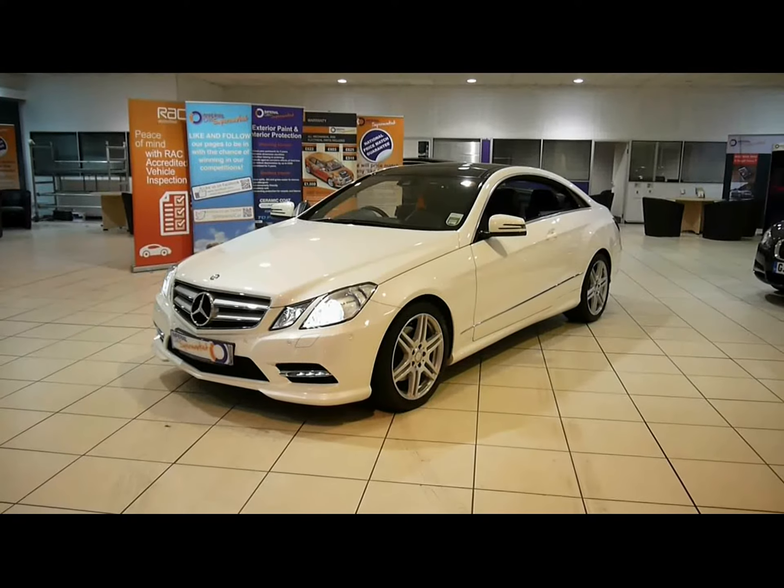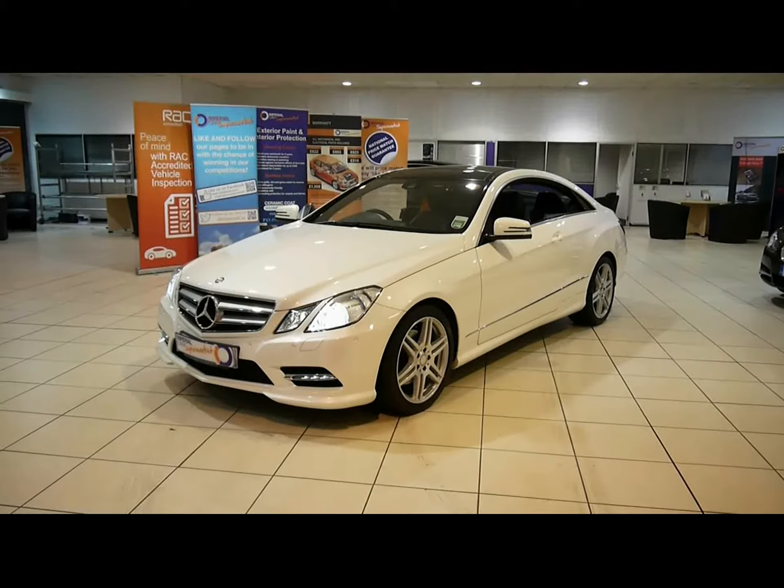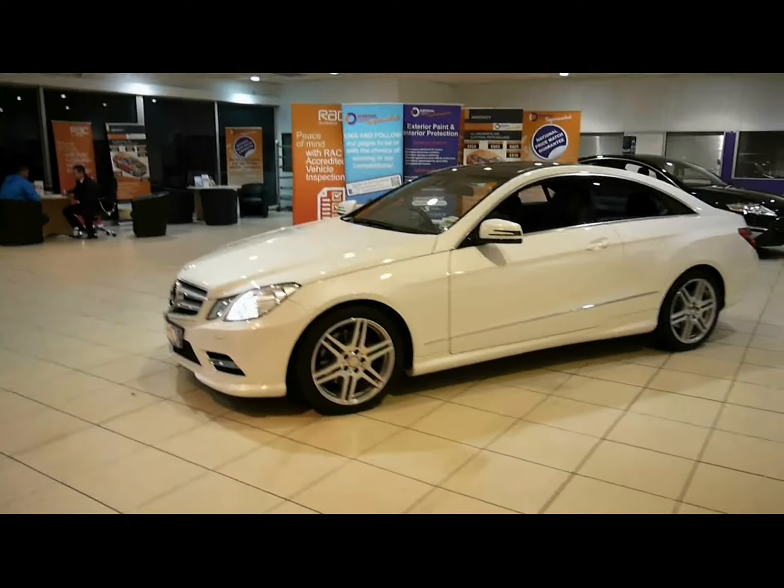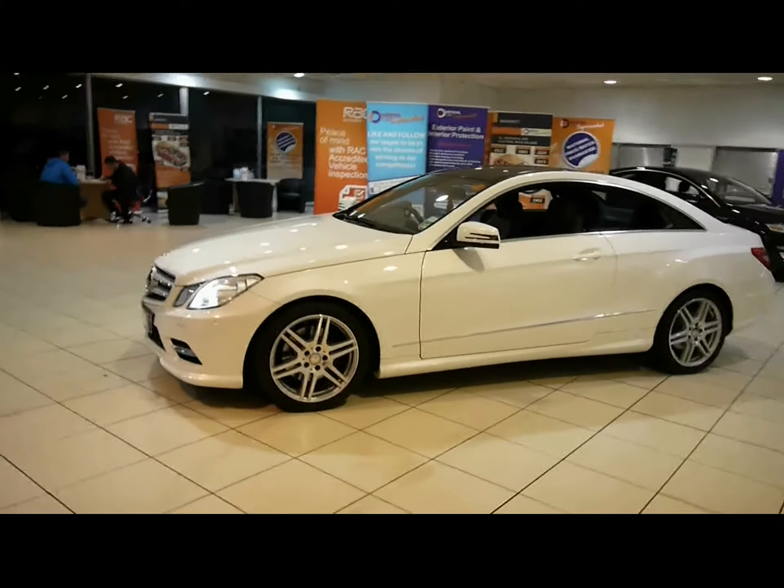Welcome to Imperial Cars. We have a 2012 Mercedes-Benz E350 CDI Sport Blue Efficiency Coupe. We're going to take you for a quick tour around the car to highlight some features and to give you a good idea of the condition as well.